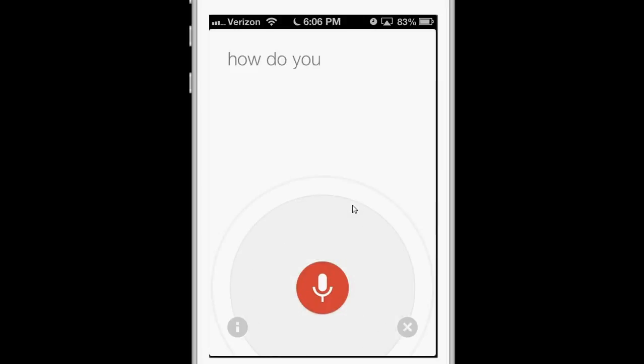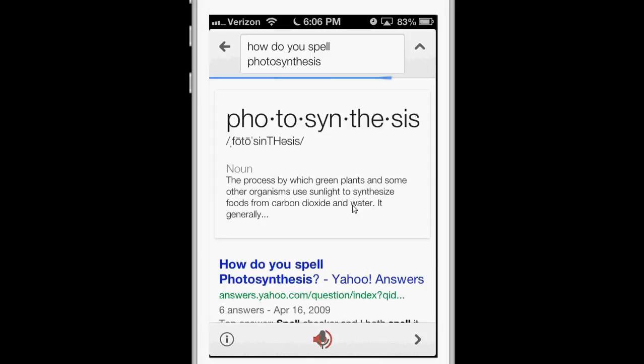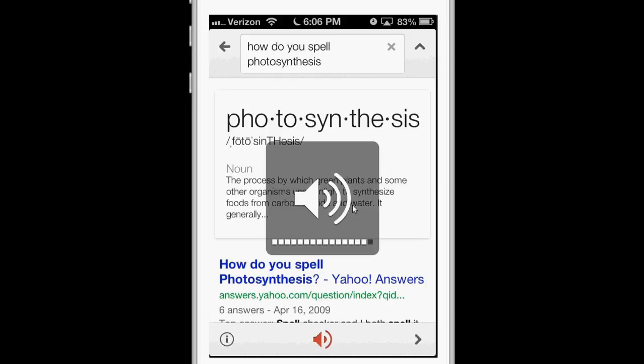How do you spell photosynthesis? Photosynthesis. P-H-O-T-O-S-Y-N-T-H-E-S-I-S.